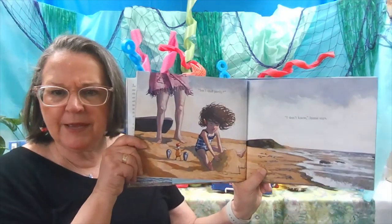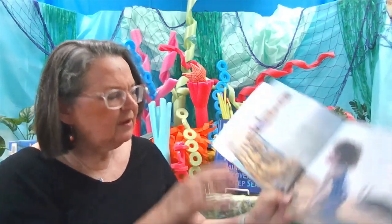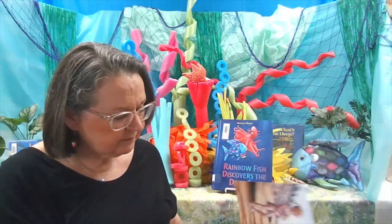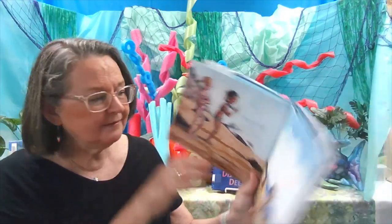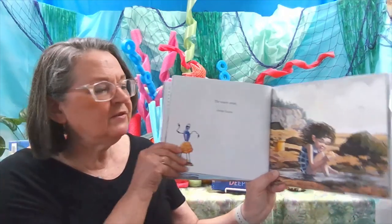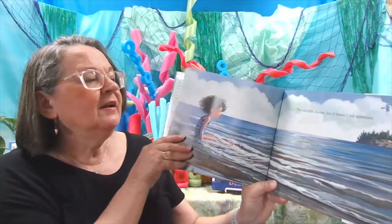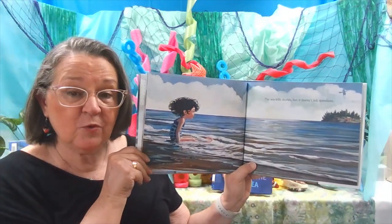Isn't that pretty? I don't know, Jamie says. What's that supposed to be? I don't know, says Jamie. How cute is that? The waves swish. Jamie hums.